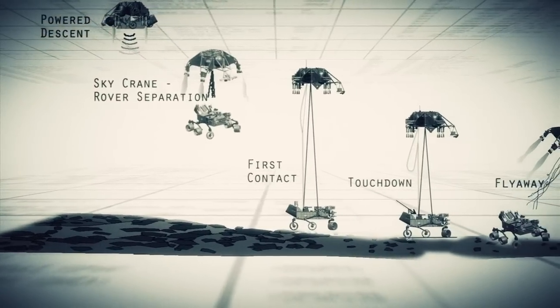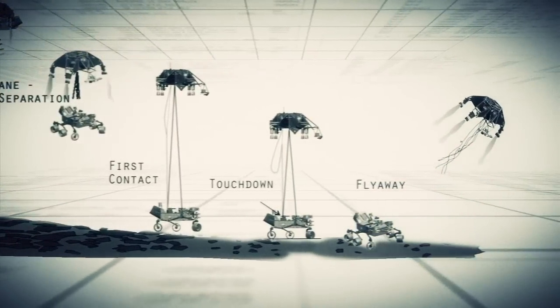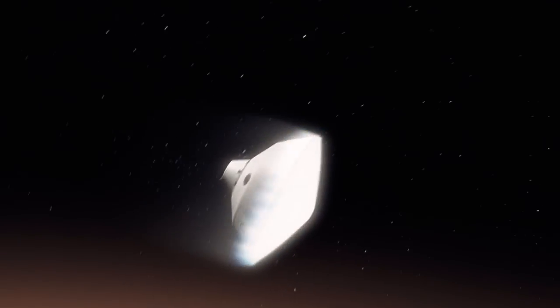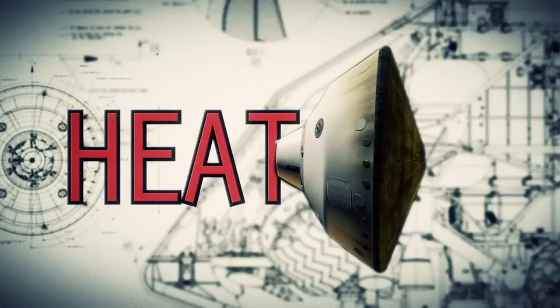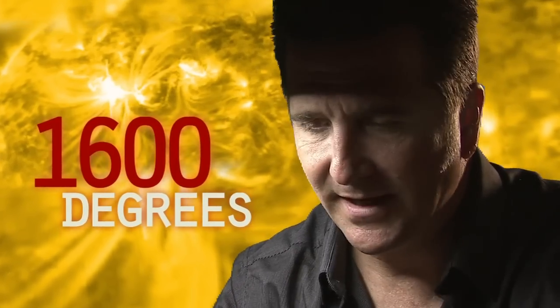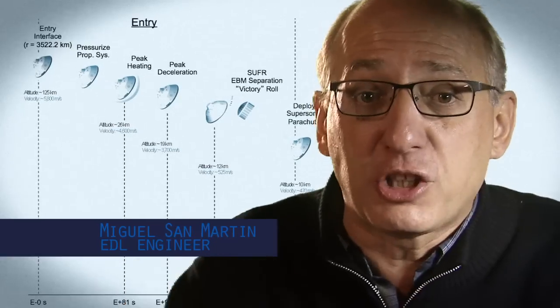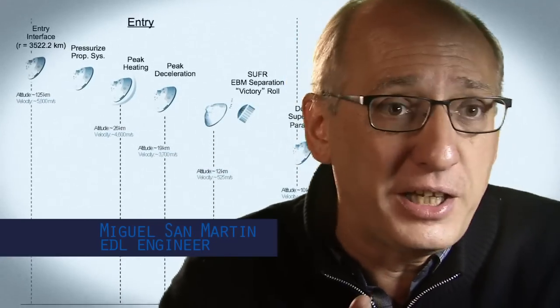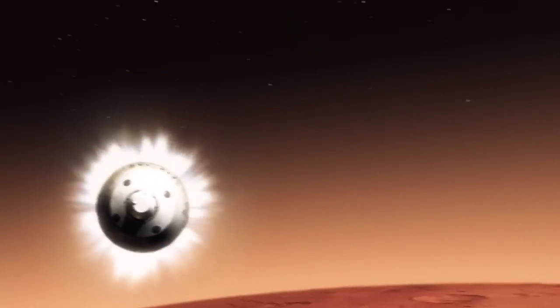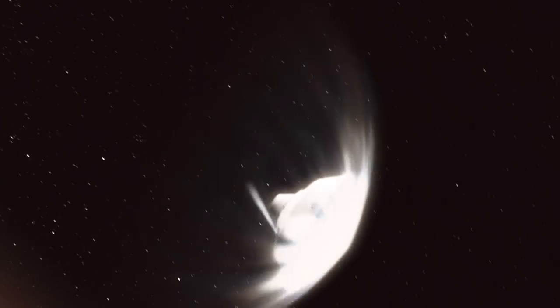If any one thing doesn't work just right, it's game over. We slam into the atmosphere and develop so much aerodynamic drag. Our heat shield heats up and glows like the surface of the sun — 1,600 degrees. During entry, the vehicle is not only slowing down violently through the atmosphere but also we are guiding it like an airplane to be able to land in a very narrow constrained space.